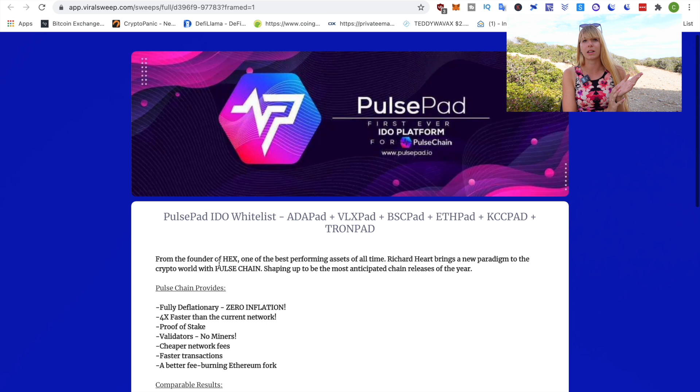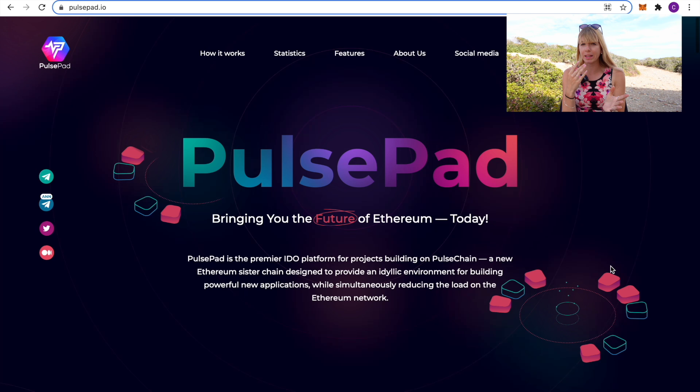AstroSwap, a recent IDO, has actually done 500x until the top — I've got a few videos on that. What could also be a reason for PulsePad to perform pretty well even in the midterm is that launchpads usually perform well over a long period if they have IDOs launching on them as well.